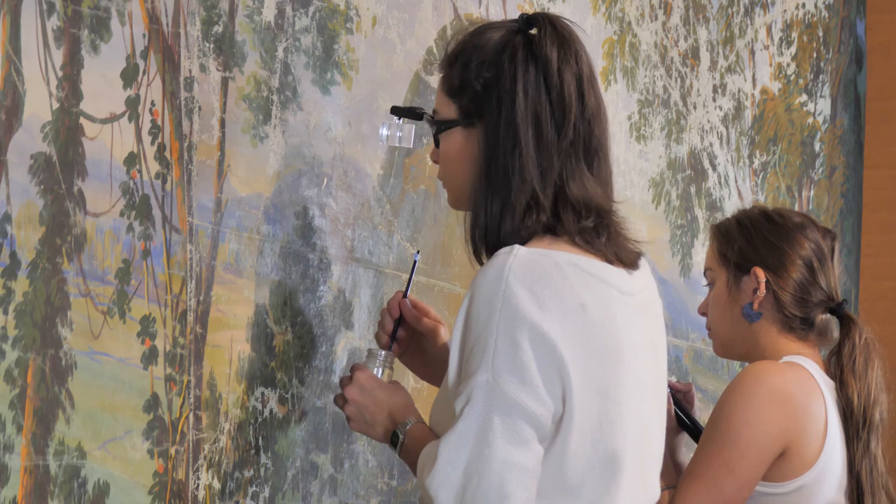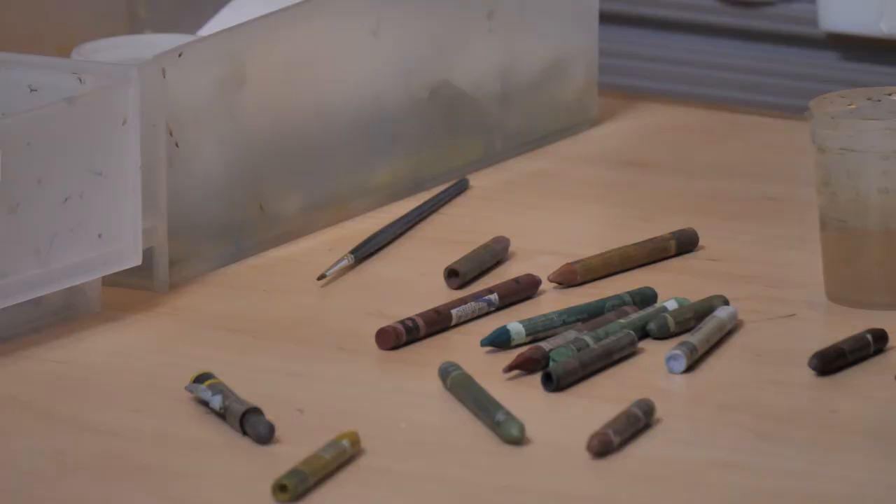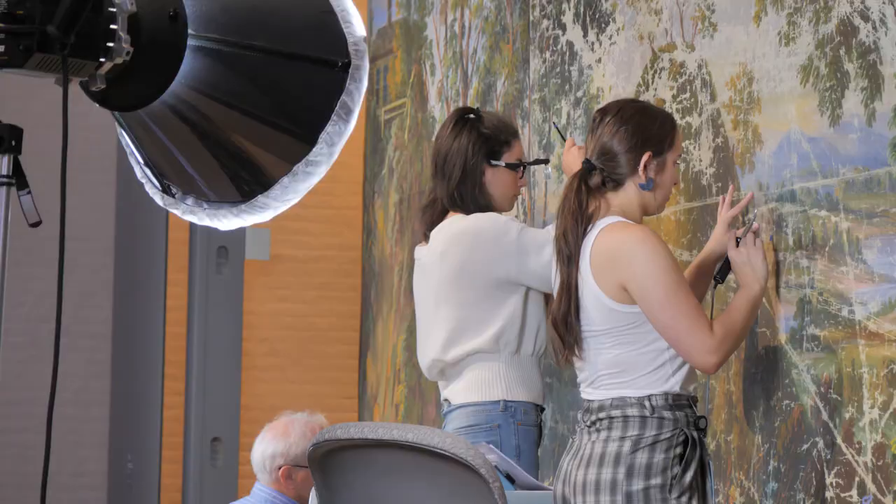The first step is a consolidation step, where we apply a dilute adhesive to secure the paint back to the canvas in the areas where it's loose. The second step is in-painting, where we take new materials and fill in the areas of loss where the original is gone.